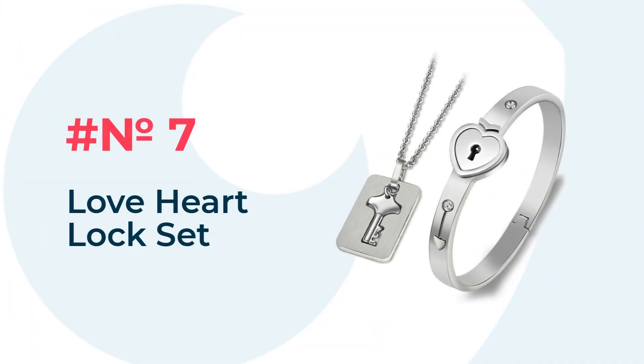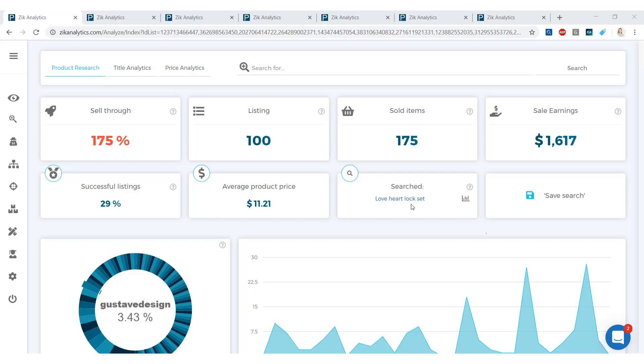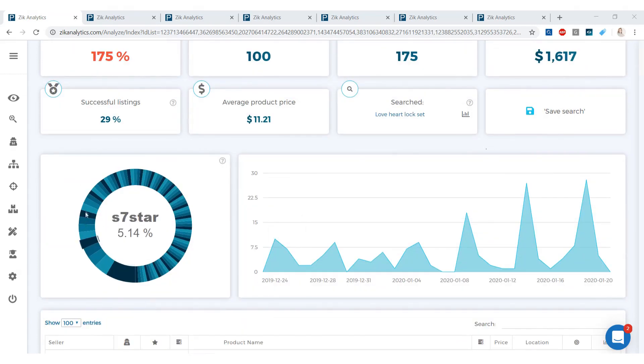Starting with item number seven, which is the Love Heart Lock Set. This item made sales earnings of $1,617 in the last 30 days, with 175 sold items. The average product price is $11.21, which gives you great wiggle room to make a profit. The pie graph is diverse, which means there's room for new sellers.